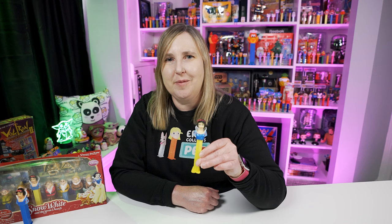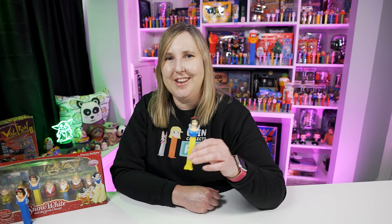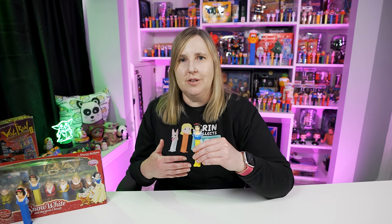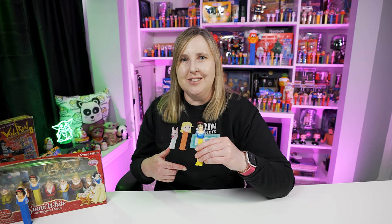Surprisingly I did not have this one in my collection — I did have to buy it for this video. That's one of the reasons I like making these more comprehensive videos, because it's easy to say 'I have all the Snow White dispensers,' but there are some variations you might not know about. Hopefully this video helps with your Pez collecting journey. That's it for Snow White — let's move on to Cinderella.